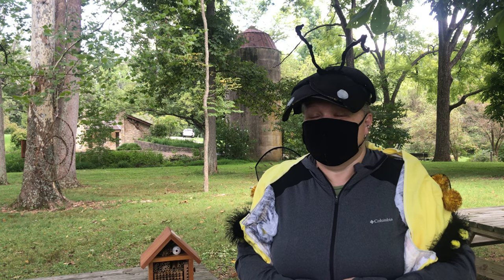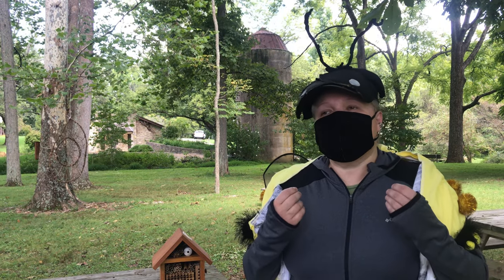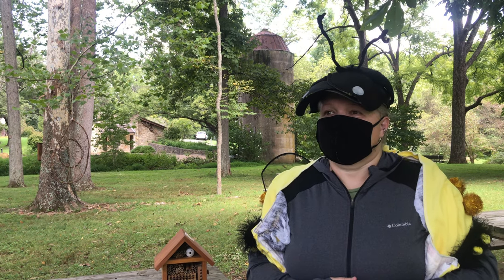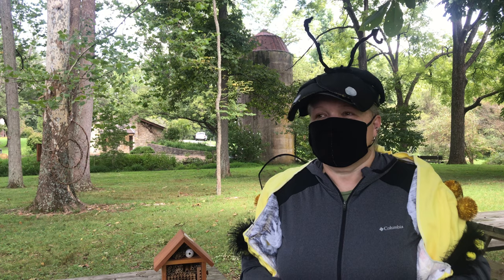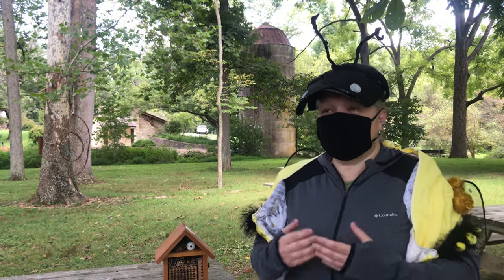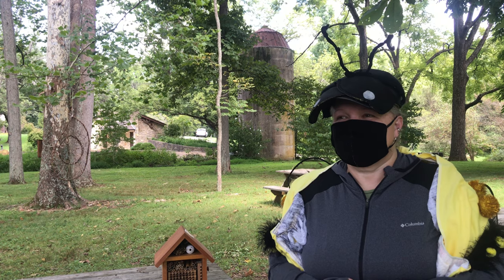So are mason bees aggressive? Not at all — we're called the gentle bee. How about destructive, like carpenter bees? No, we don't dig our own holes, we find holes. So you fill the holes up with mud with each egg cell? Yes. Well, this is a wonderful little bee! Do we have any here at Bernheim? Yes, we have a house at the edible garden. My goodness, well, I'm not scared anymore — I'm coming back!